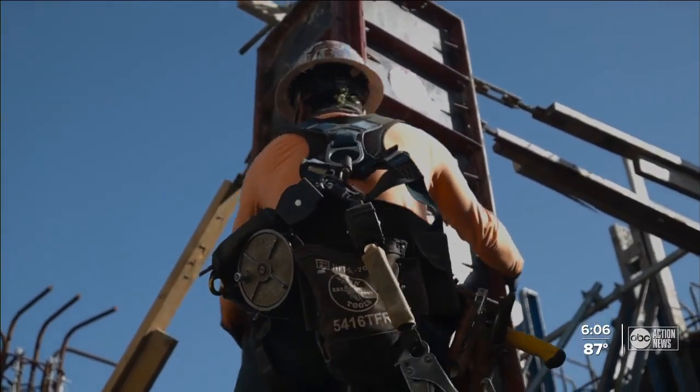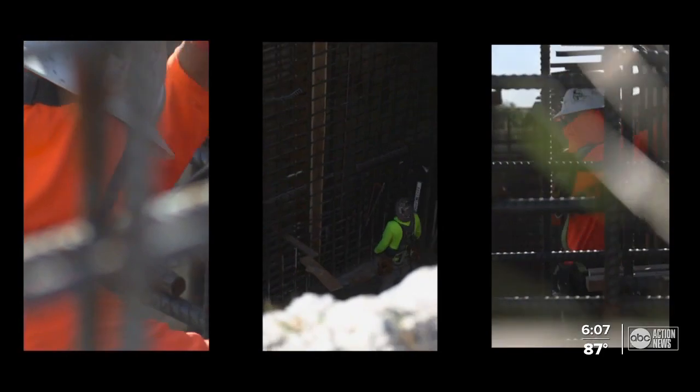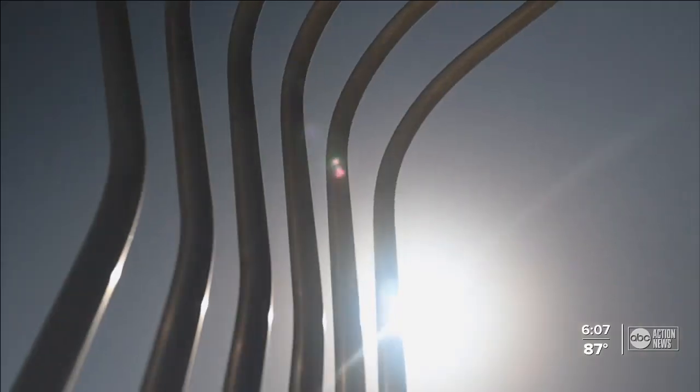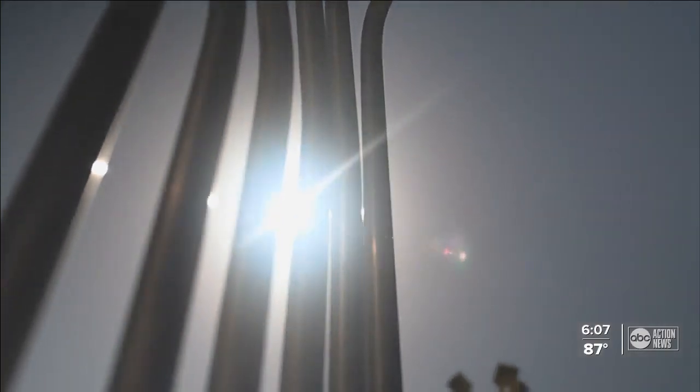He gave us an up-close look at the project. Workers are climbing towering concrete walls to build out a new clear well — a giant basin to store clean water before it gets pumped out across the city. A brand-new state-of-the-art ion exchange system is also in the plans.